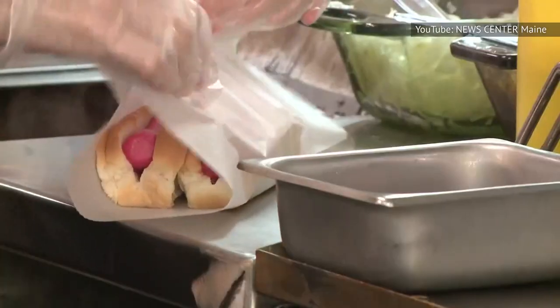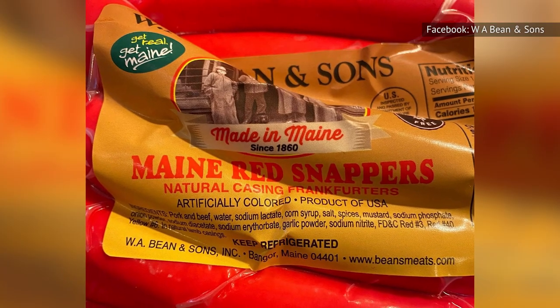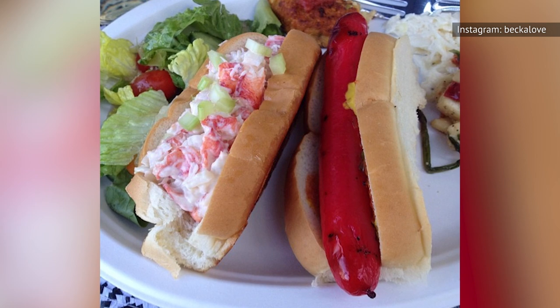And while its signature bright red color certainly helps a dog stand out on supermarket shelves today, W.A. Bean & Sons no longer need to rely on marketing gimmicks to sell the product. These red snapper hot dogs have been a beloved Maine staple for decades now, and they don't appear to be going anywhere anytime soon.